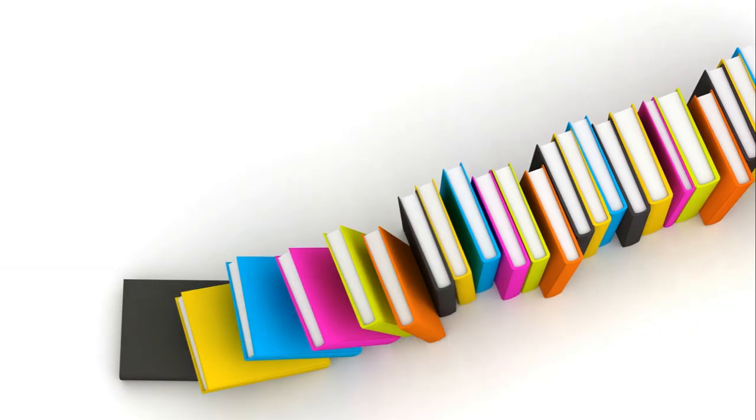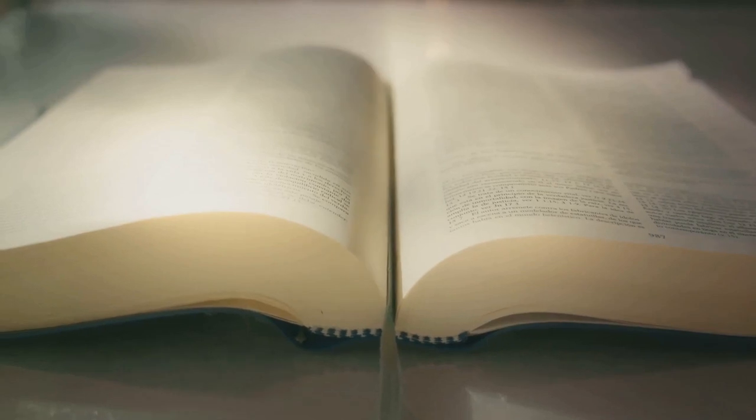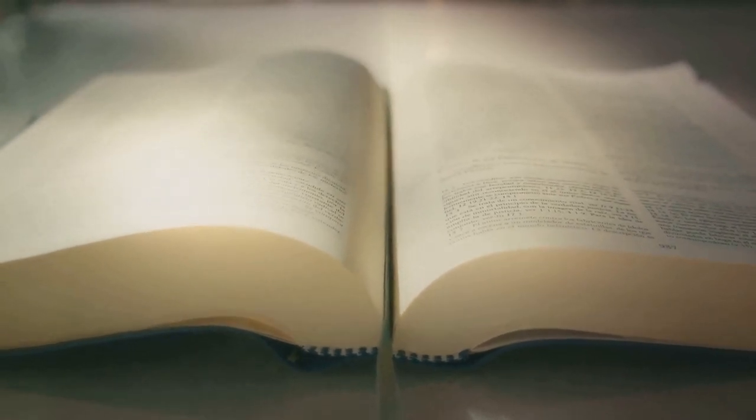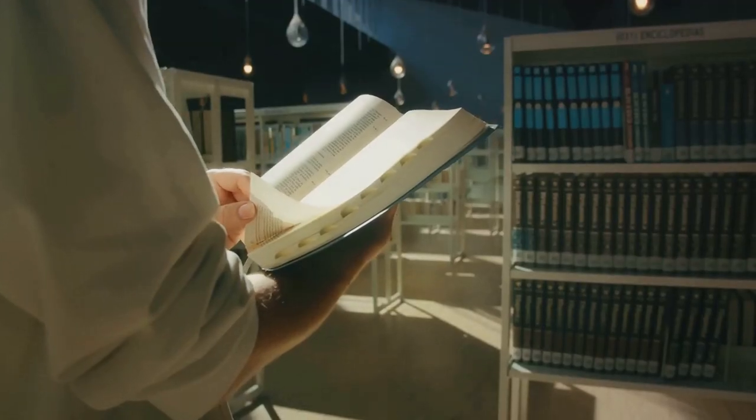But it's not just for practicality. Buckram comes in various colors and can be pretty elegant too. Sometimes you'll see libraries stamping their books' spines with gold or silver lettering on that Buckram cover, which adds a touch of class.